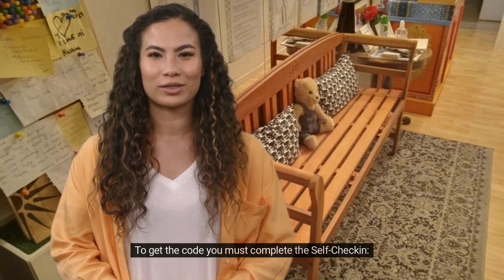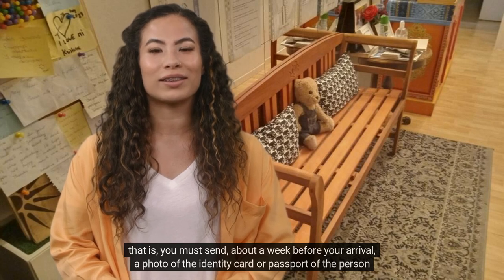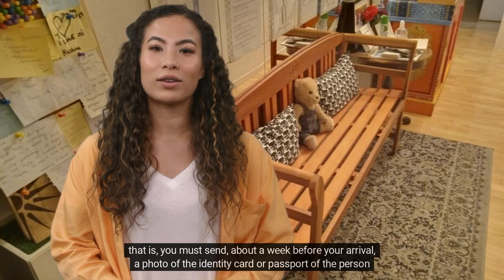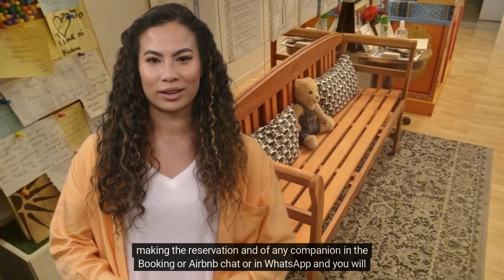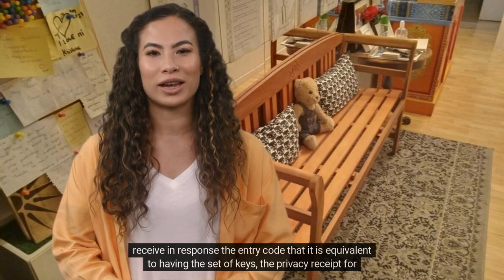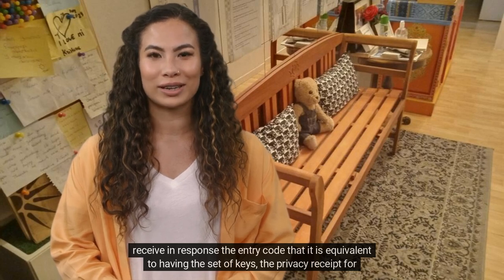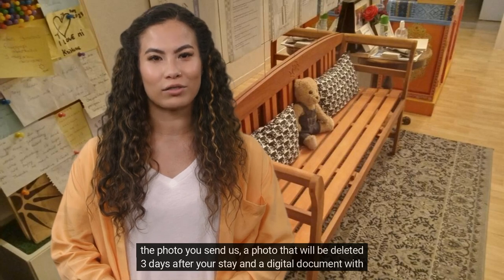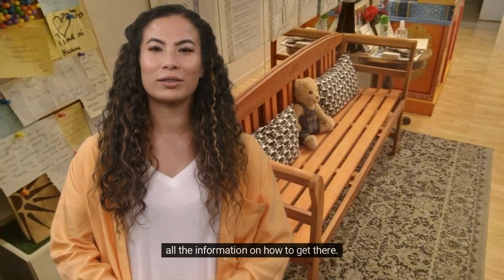To get the code you must complete the self-check-in. That is, you must send, about a week before your arrival, a photo of the identity card or passport of the person making the reservation and of any companion, in the booking or Airbnb chat or in WhatsApp. You will receive in response the entry code — equivalent to having a set of keys — the privacy receipt for the photo you send us, a photo that will be deleted three days after your stay, and a digital document with all the information on how to get there.